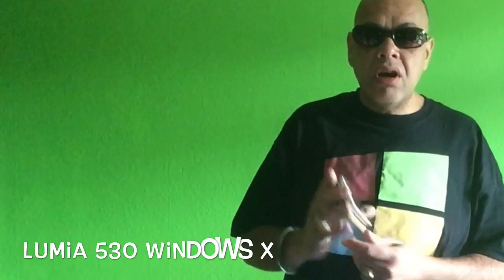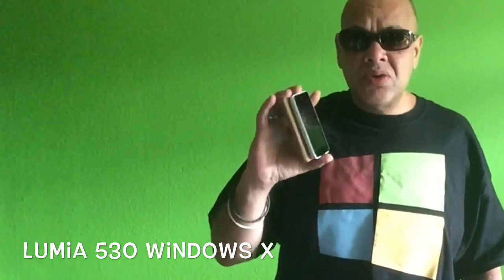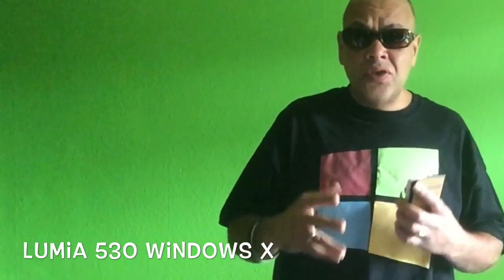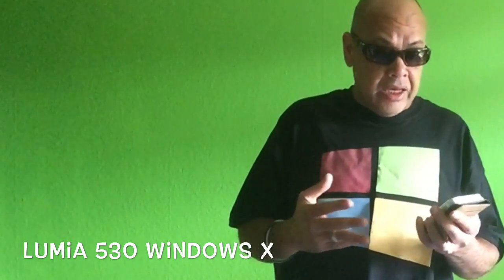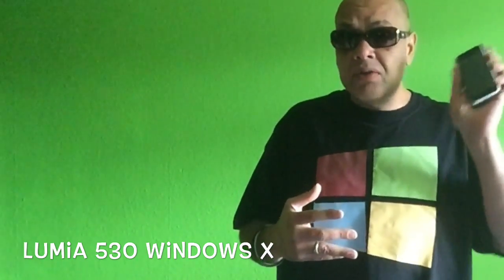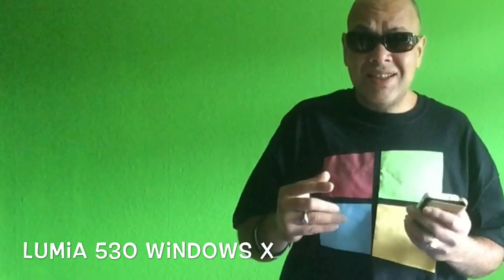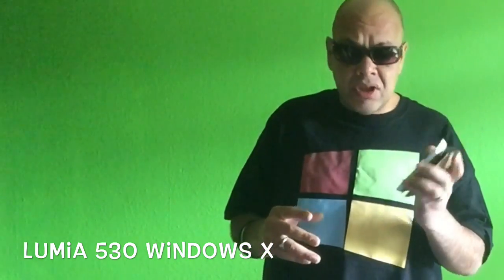Hey YouTube, this is Puck. We're gonna talk about Lumia phones that won't get Windows 10. I saw a list in the news today of Nokia Lumias that were not on the list, and some of them already run Windows 10, so I'm not sure what this list means — but I'm gonna talk about the Lumia 530 today.